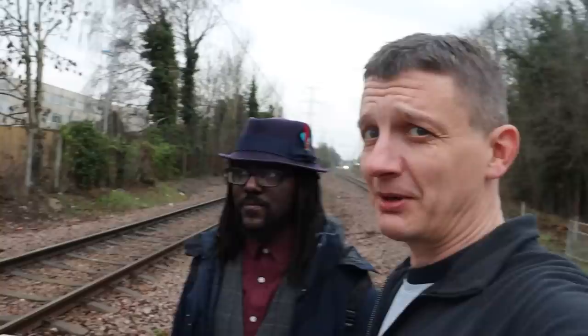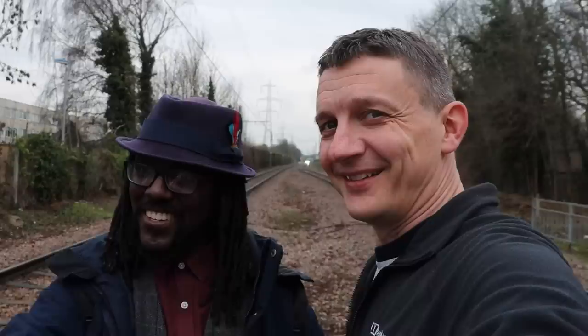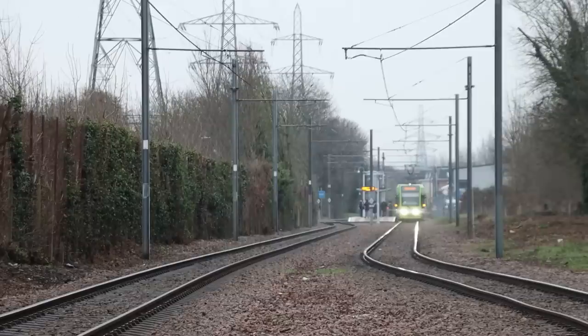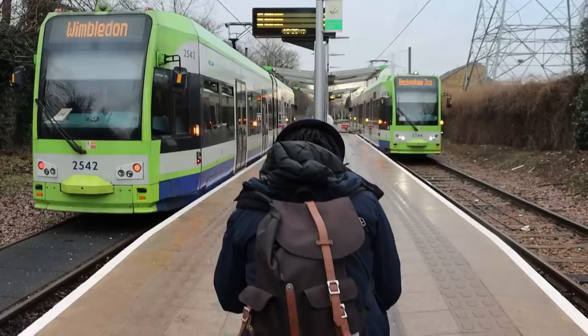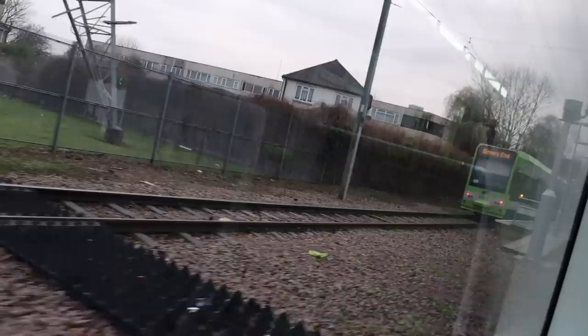A six-minute walk from Belgrave Walk down to Phipps Bridge. The holy grail here is getting two trams on both sides simultaneously — a rare but possible event. A tram is coming one way and potentially another from the opposite direction. Then it happens: both trams arrive at the same time, though they're not quite perfectly lined up.